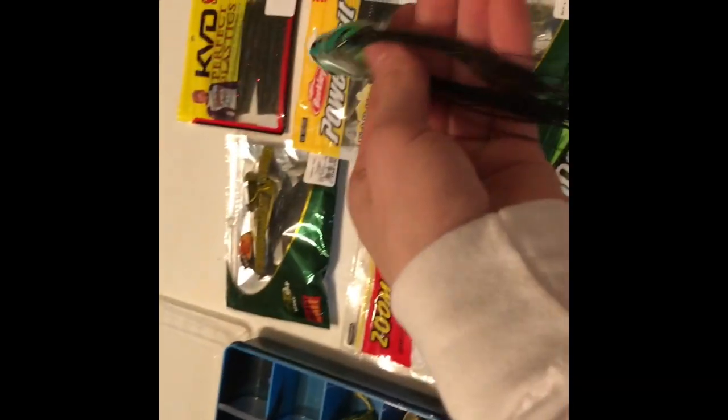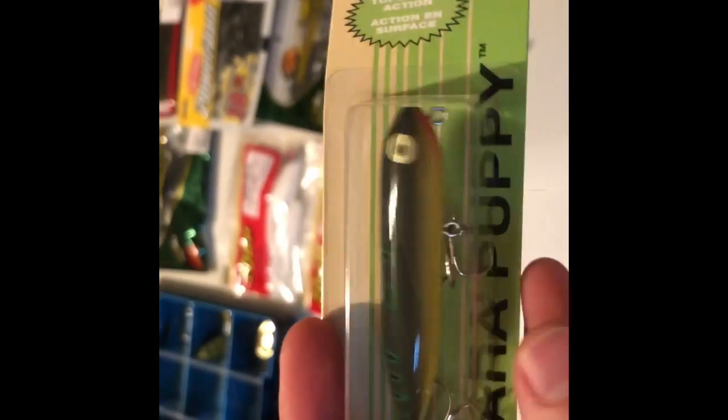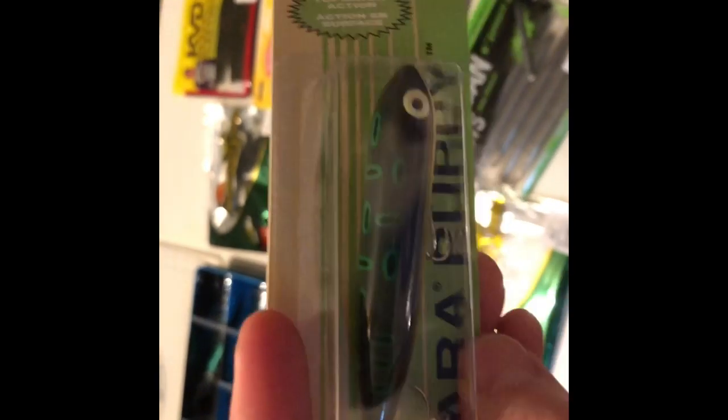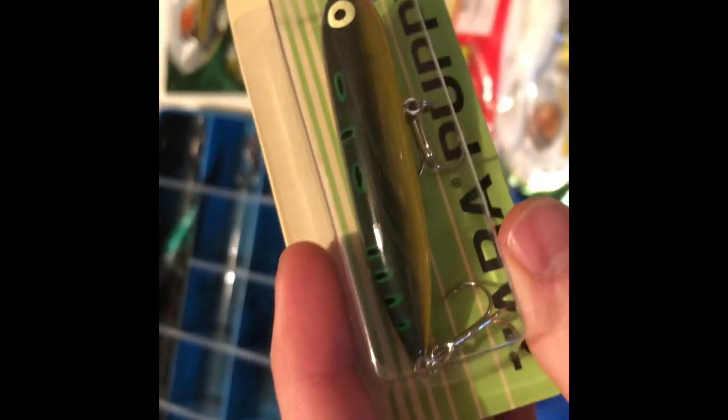Here's the popper frog up close — I like the long legs on it, that's pretty nice. All right, so here's the story behind the Zahara Puppy — however you pronounce it. This lure right here is the number one favorite and most lucky lure I've ever owned in my entire life.